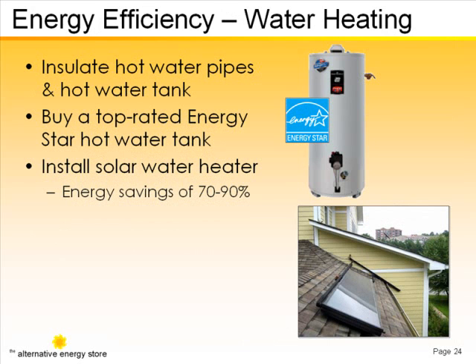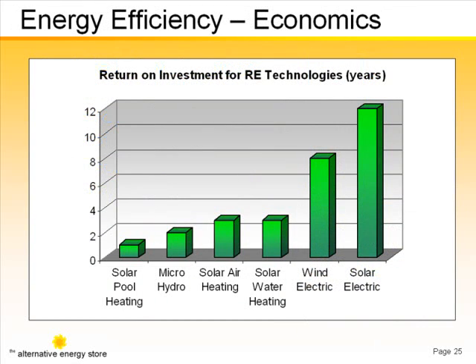The EPA says that a solar water heating system can save as much as 80% or more of your water heating costs over traditional methods. In straight economic terms, you can get the biggest bang for the buck from solar thermal applications.